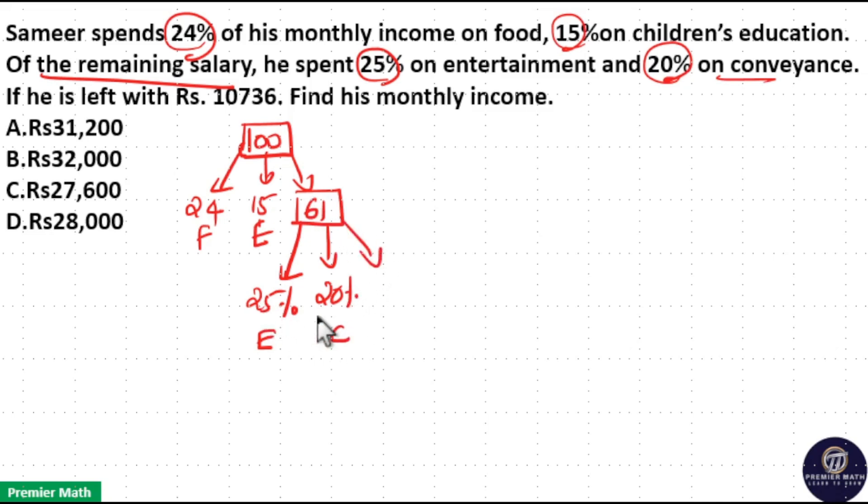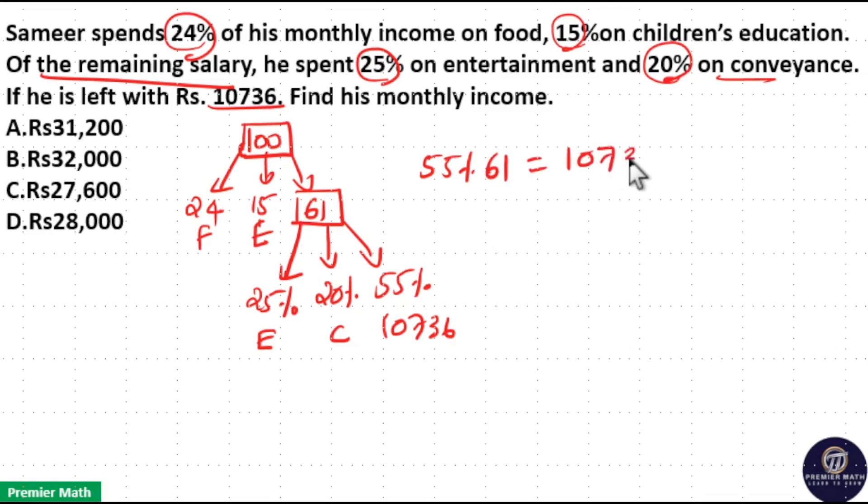Remaining is 25 plus 20 is 45, so remaining is 55%. 55% of 61 is remaining, which is given as 10,736. Now equate it: 55% of 61 is given as 10,736.